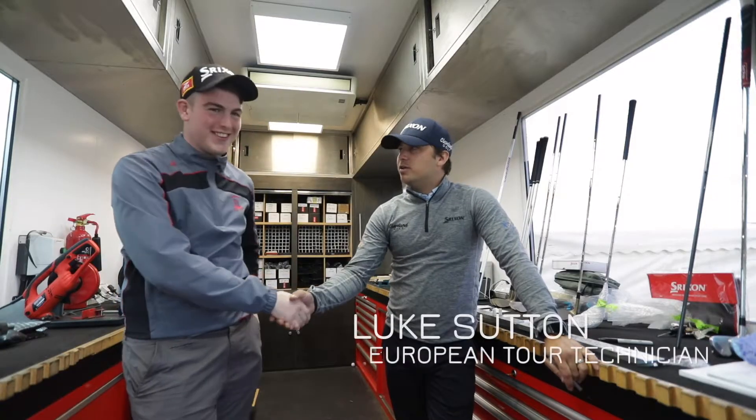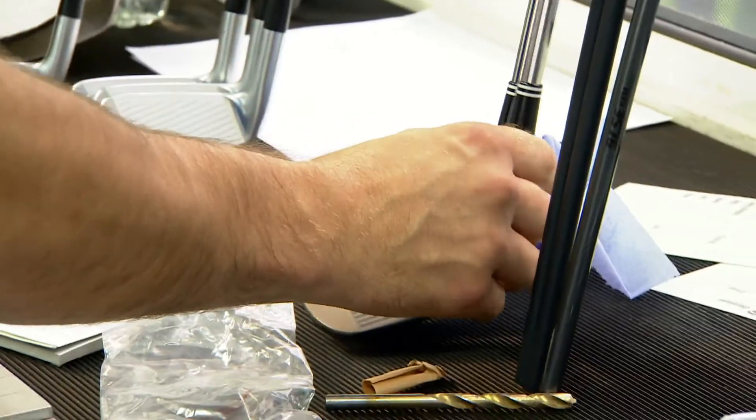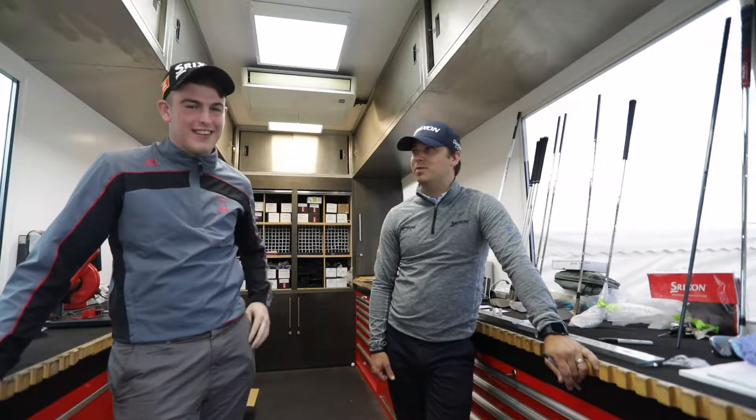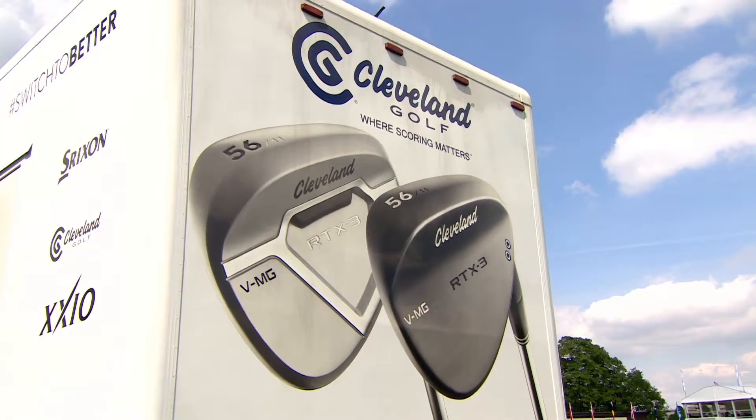Nice to meet you, Leo. I'm Luke. So I'm going to be building a wedge for Leo today. He brilliantly won a competition to caddy for Soren during the program, so an awesome job there, and as a little treat we're going to build him his own custom tour raw wedge.